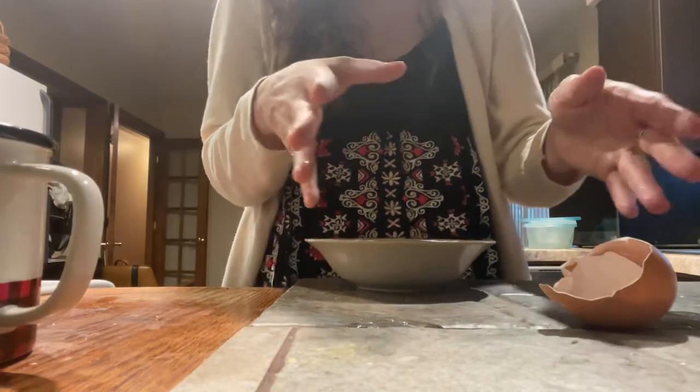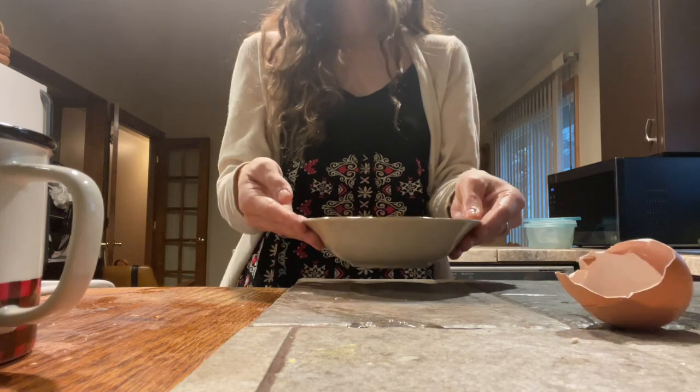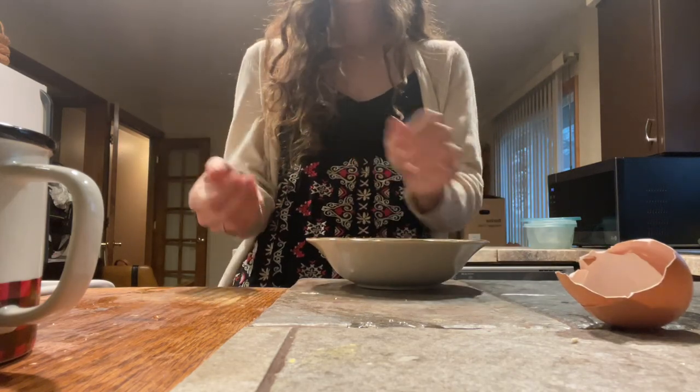So one of our girls consistently lays double yolks. I don't know who it is — one day I'll find out, I'm sure. But we have a double yolk egg. I'm going to put it on the cast iron and eat it.